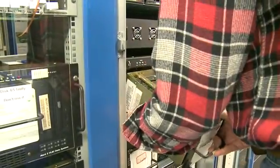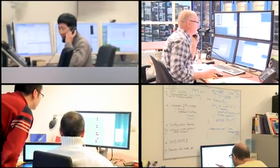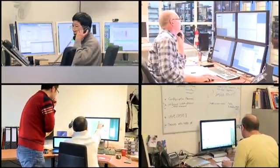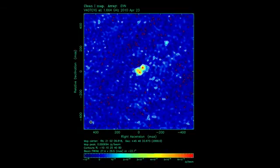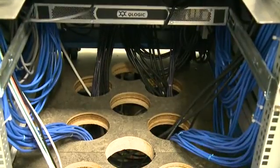In addition, scheduling VLBI observations typically requires significant advance coordination among the many institutes that operate the telescopes. This limits opportunity for unscheduled observations when transient events are detected, such as supernovae and other violent cosmic phenomena — until now.